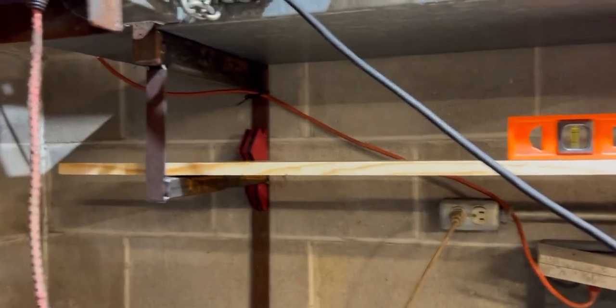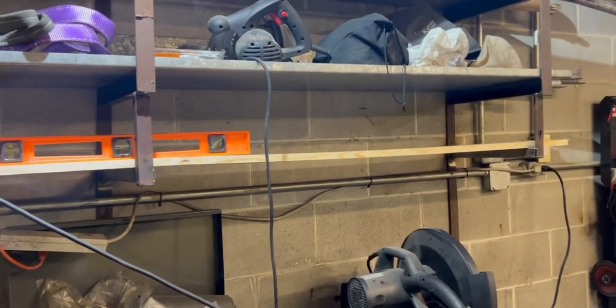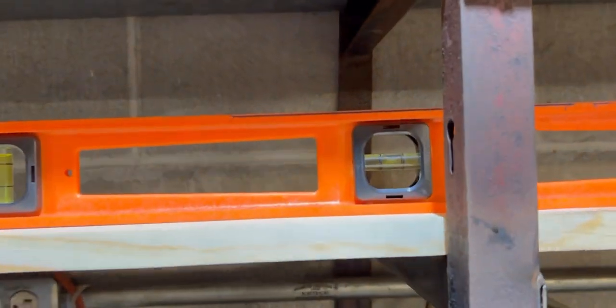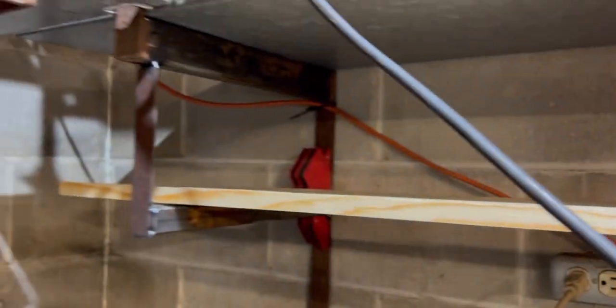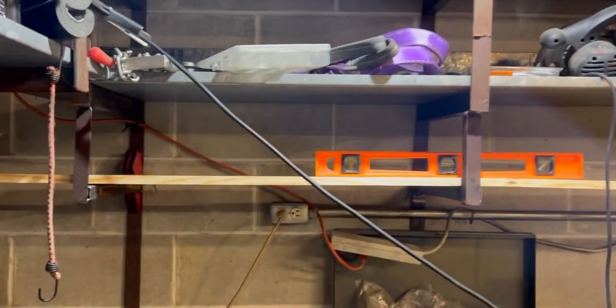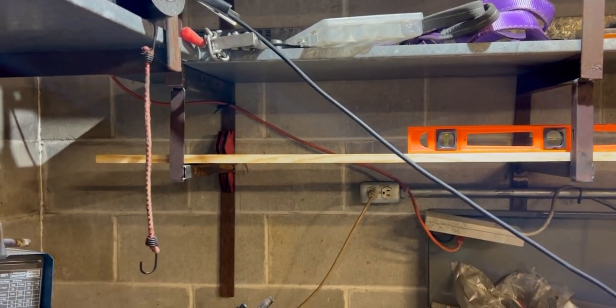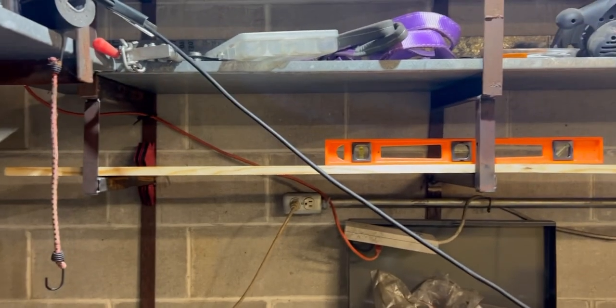Unfortunately the camera fell down while I was doing that, but you can see I got it tacked into place. I got the board in there - it's not exactly the straightest board in the world, just common board from Home Depot, that's kind of what you get. But overall it's level, it's touching everywhere. I was worried it might be off on one end, but it's level and it's gonna work. Let's finish welding this up.